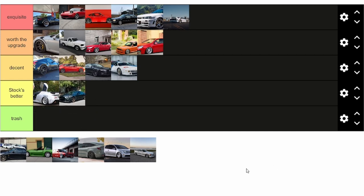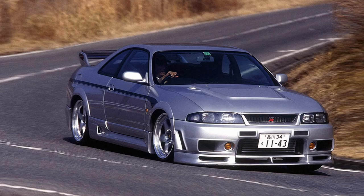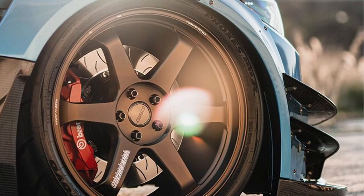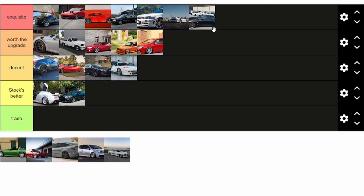Next up is this Nissan R33 GTR. It's really hard to find a 400R that doesn't have LM GT2s because the 400R is almost a million dollar car, or in some cases is a million dollar car. This one I found is a Tommy Effiaz clone — it's got all the 400R body parts but doesn't have the stickers. And again, it's on some Volk Racing T37s. That's the stereotypical wheel, especially for GTRs. And again, it looks great, so it's for sure exquisite taste.